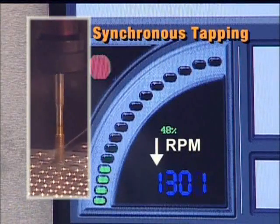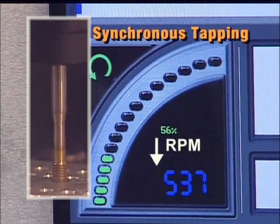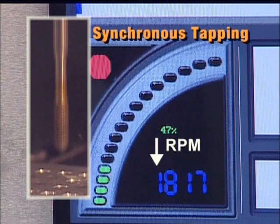As you can see from the machine control screen, synchronous tapping is not able to run at the true programmed speed. RPMs fluctuate up and down as the machine slows to stop and reverse, and then reverse again to tap the next hole. This not only slows cycle time, but slowing in the middle of the cut also shortens tap life.